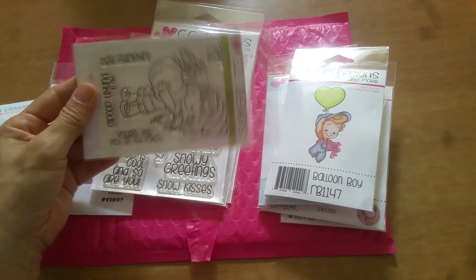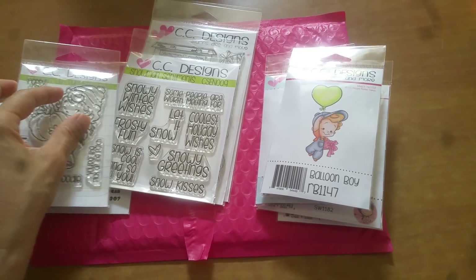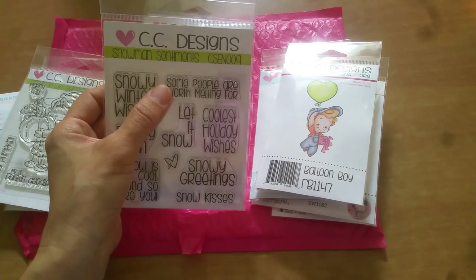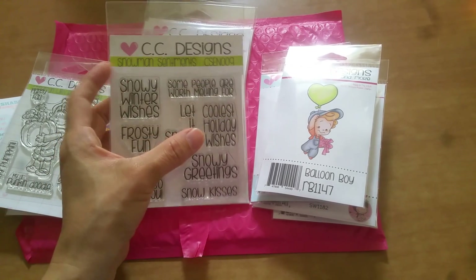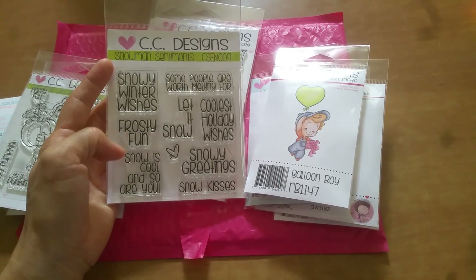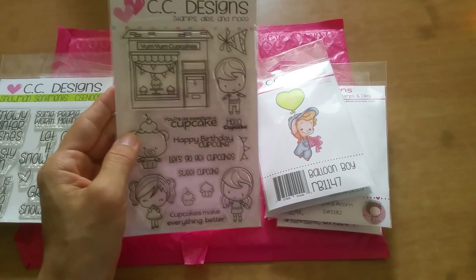And then this one — Cinnamon with Pumpkin. There are a few sentiments here: 'hey pumpkin,' 'my little pumpkin doodle,' 'you're the pick of the patch,' and 'happy fall.' I got this because I knew I could definitely get a lot of use out of her. Then this one — I love the sentiment 'some people are worth melting for.' It has snowy winter wishes, let it snow, coolest holiday wishes, snowy greetings, snow kisses, frosty fun, snow is cool and so are you.